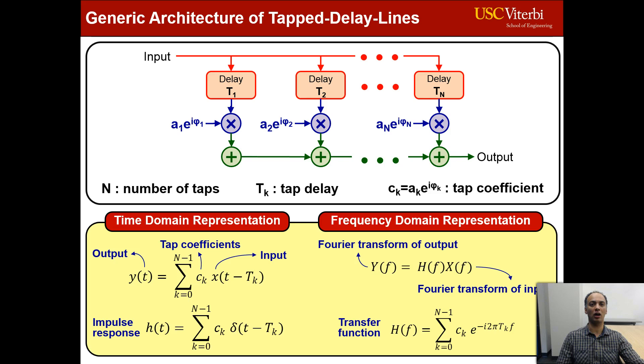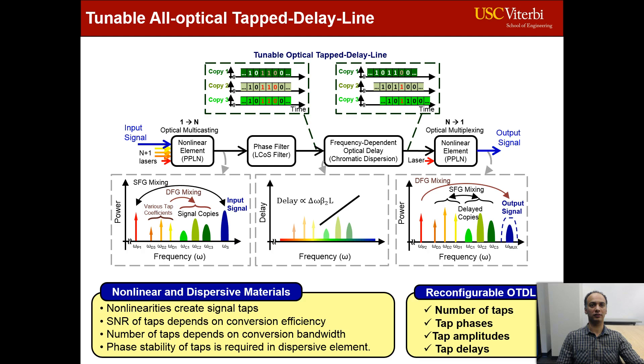In our scheme, we first generate the TDL taps by creating multiple copies of the input data stream at different wavelengths using a nonlinear element and multiple CW pumps. Then, we apply delays and complex weights using a programmable filter and a dispersive element. Finally, another nonlinear element is utilized to combine the weighted copies together and generate the processed output data. In this scheme, every aspect of the TDL can be tuned by varying the injected pump properties.